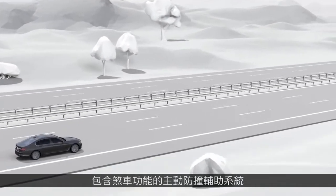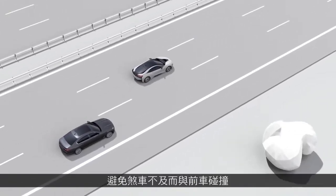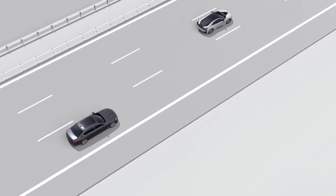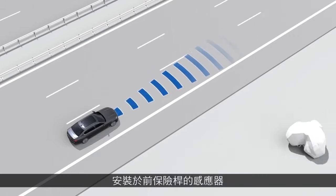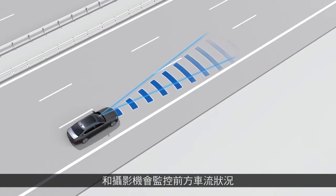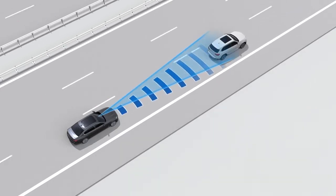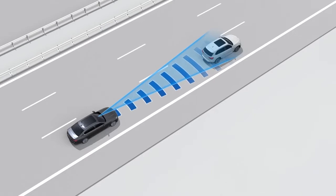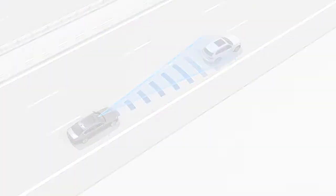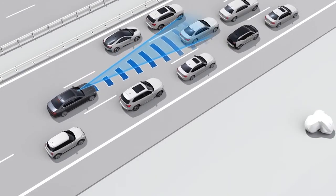The collision warning with braking function is helpful to recognize collision risks and support you to prevent collisions while braking. Sensors in the front bumper and a video camera monitor traffic in front of your vehicle and can recognize vehicles that are in the detection range of the sensors and video camera. These vehicles may be parked or moving.